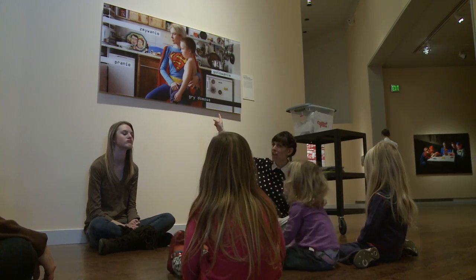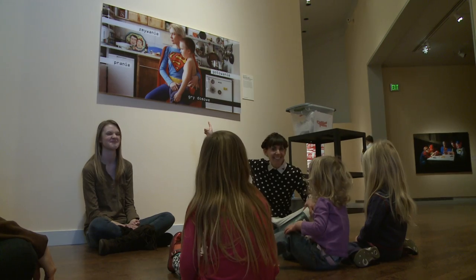We look at a photograph today of a mom dressed in a superhero costume. All of these children understand the concept of mom, and talking about our mommies and how they help us and how they can be heroes to us.